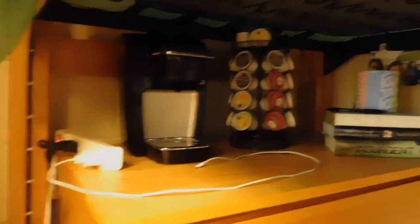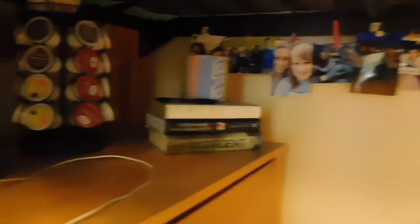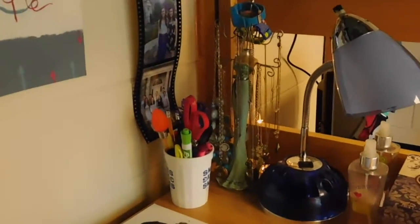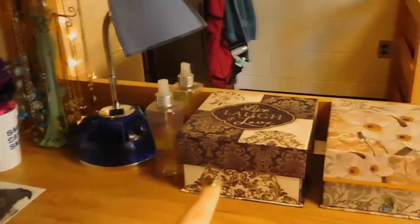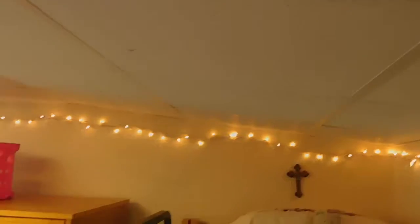Over here I have my Keurig and my K-cup holder. I have a little bank that I made just a couple days ago, some books, my photo banner, and my calendar. I have my laptop, a jewelry holder from my sister, and a desk lamp from Walmart. This drawer I keep all of my makeup, and this one I keep all of my nail polish. Up here is my bed, which is super loft.